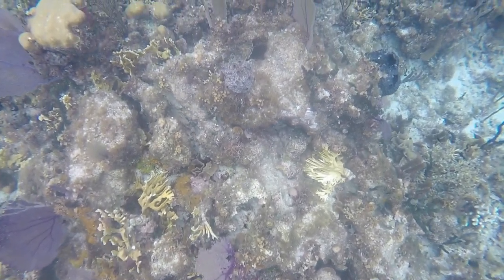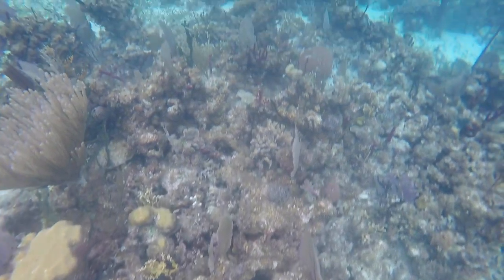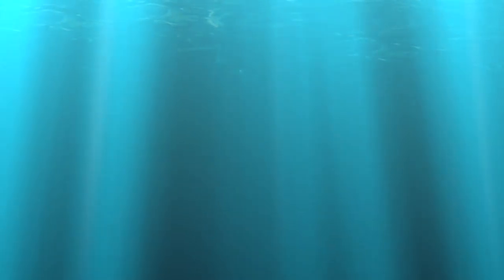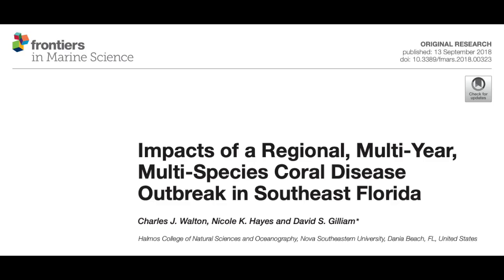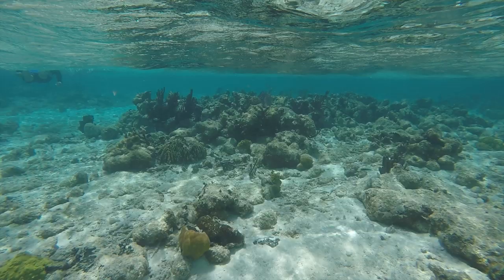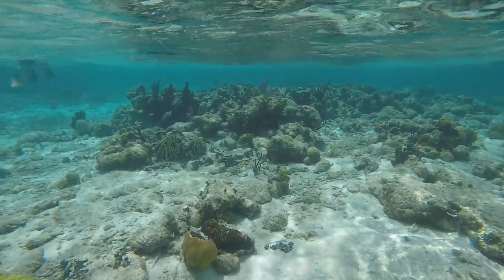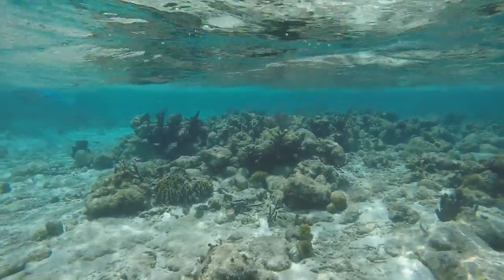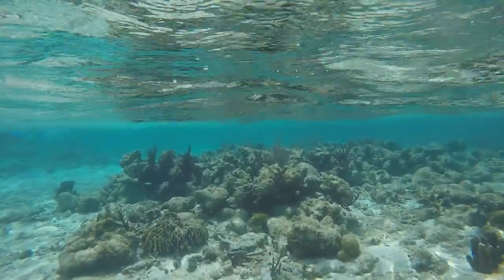Hey guys, today we're going to be talking about a problem going on in the Florida Reef Tract called stony coral tissue loss disease. We'll be focusing on two papers: one titled 'Impacts of a Regional Multi-Year Multi-Species Coral Disease Outbreak in Southeast Florida,' and the other titled 'Microbial Community Shifts Associated with the Ongoing Stony Coral Tissue Loss Disease Outbreak on the Florida Reef Tract.' We will go over what the disease is, how it is being studied, what they found, and current restoration efforts.